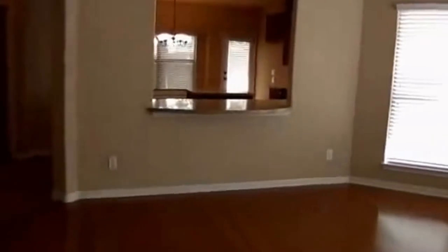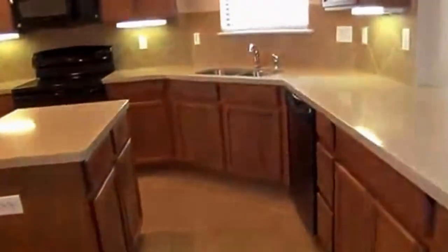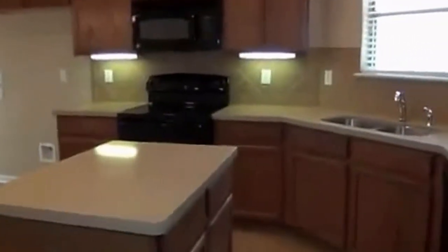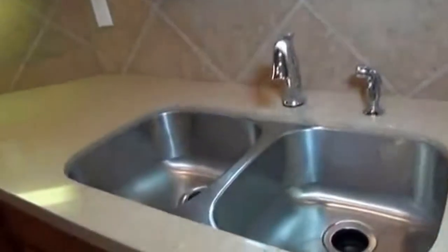There's a nice breakfast bar area where you can put some stools. The ledge overhangs — these are sillstone countertops, so nice solid countertops. The kitchen has recessed lighting, tile flooring, a lot of counter space, a kitchen island, flat top stove, built-in microwave, and nice deep stainless sinks.